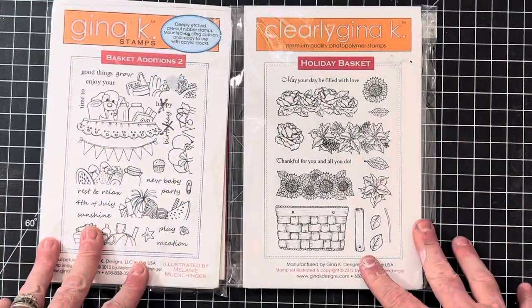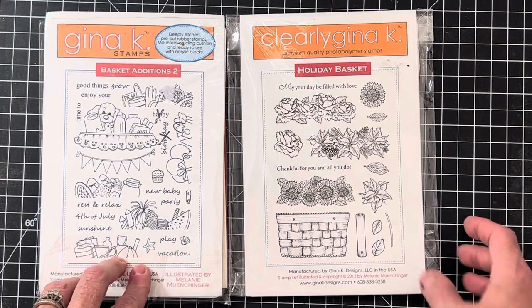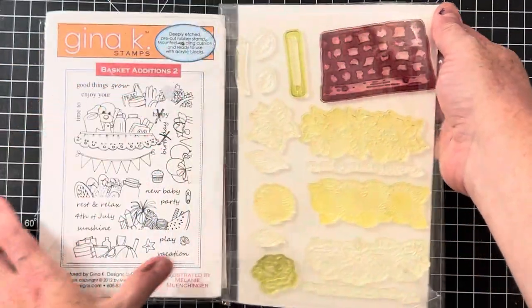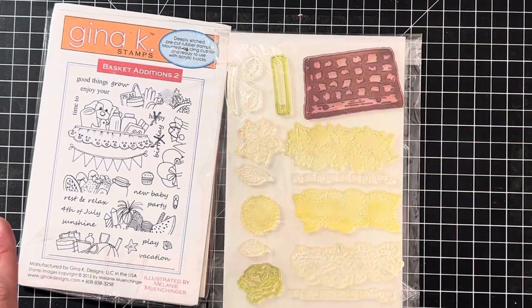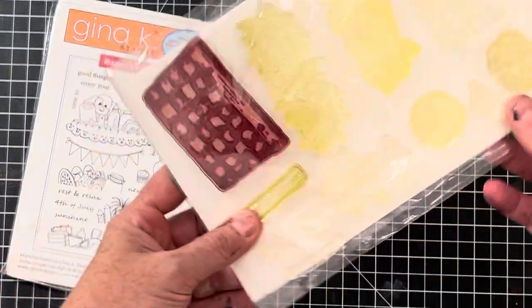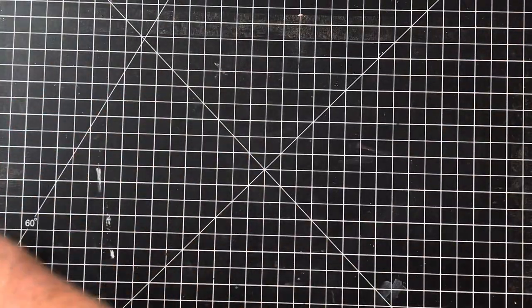These are a couple of older sets from Gina K that I've listed together — Holiday Basket and Basket Additions Too. It's interesting because one of these is photopolymer and this one is cling, so they are different. The basket is about three and a half inches wide to give you some dimensions to work with, and they both match each other nicely.